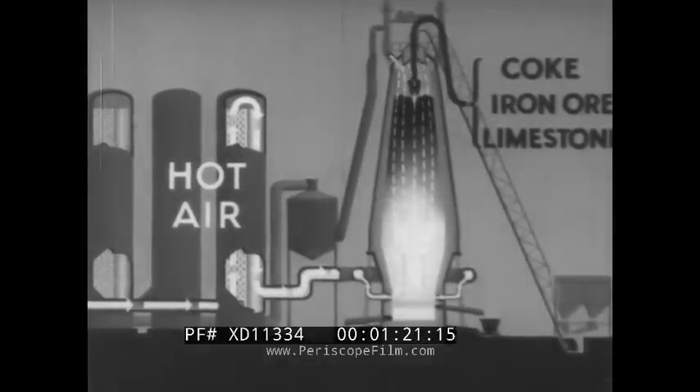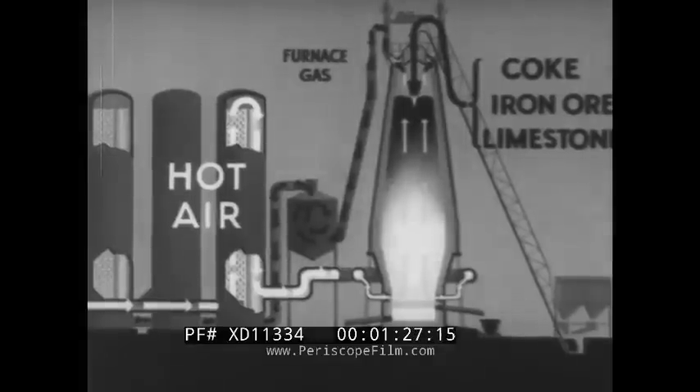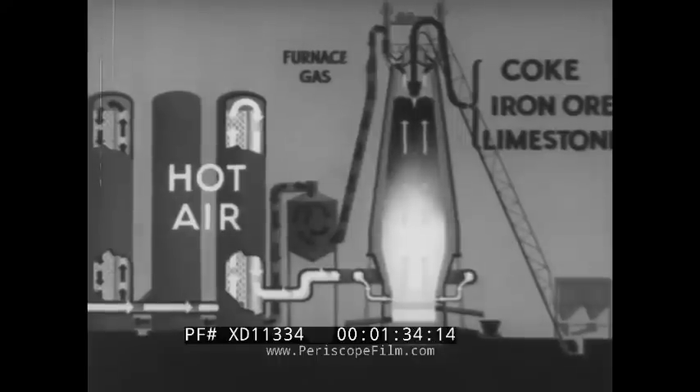The gases released in smelting pass up through the furnace, out at the top, down into a dust catcher and are burned in another stove where they heat up the brick checker work. Finally, the exhaust gases containing no carbon monoxide pass out into the atmosphere via the stack.